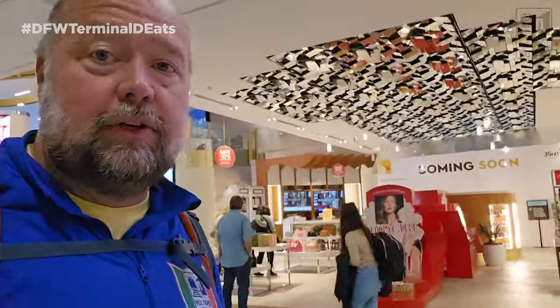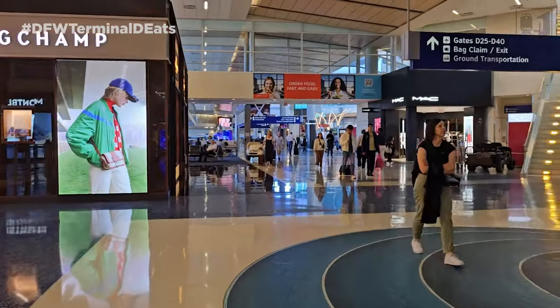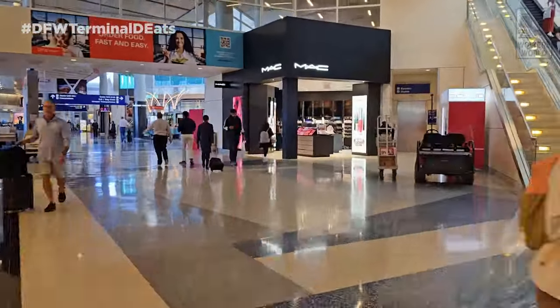Between D22 and D24 there's a duty-free shop where you can grab snacks or gifts for people back home. By D24 you've got Cantina Laredo — modern Mexican food. In the morning they have migas and huevos rancheros; during the day more Mexican dishes. If your group doesn't like Mexican food they also have sandwiches, and there's a grab-and-go right next to it. The food is actually pretty good.